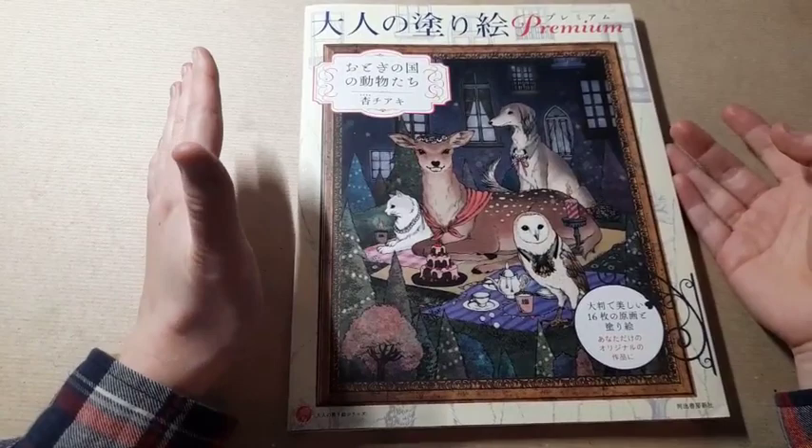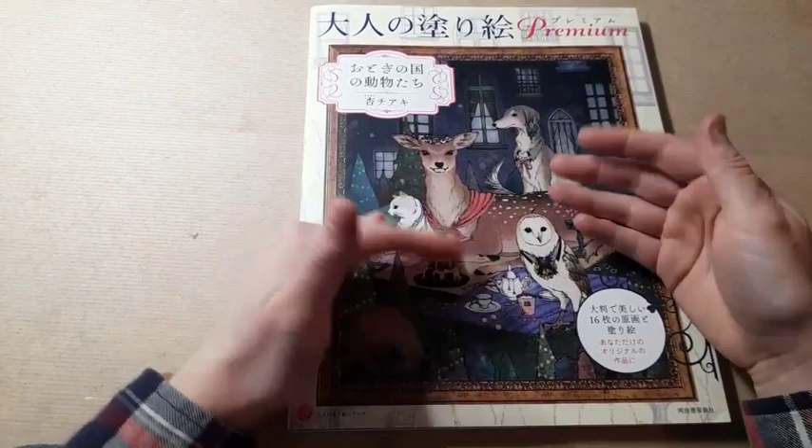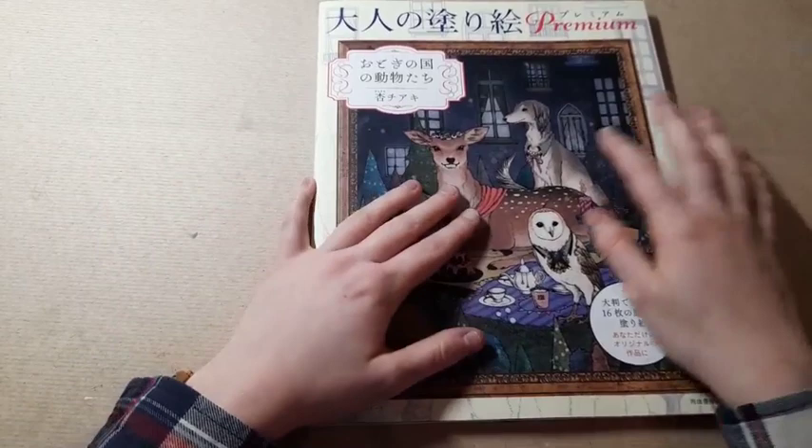As far as YouTube flip throughs go, I've only seen one. So that's why I thought I'd do one, because it's a book that probably not many people know about since there aren't that many flip throughs on YouTube. I really wanted to share appreciation for it because it's an amazing book as you will see — it's absolutely gorgeous.